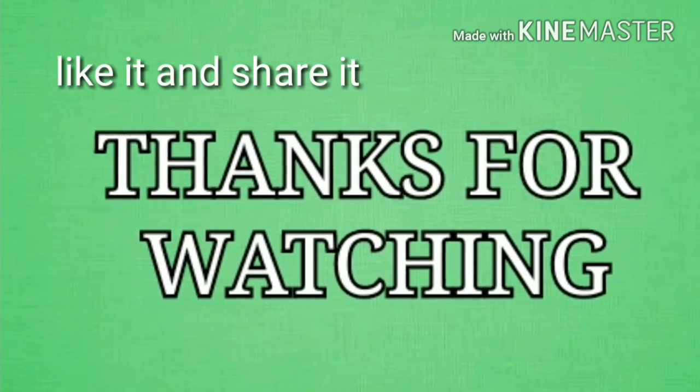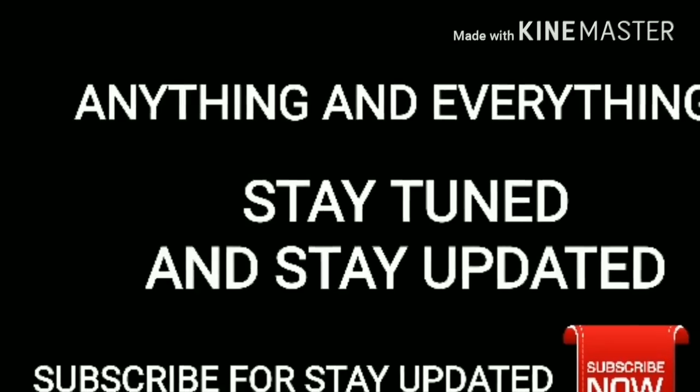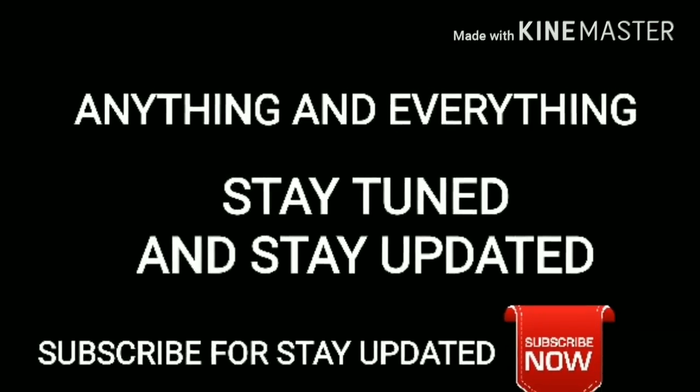If you like it, give us a thumbs up and share it. Subscribe to stay tuned and stay updated.